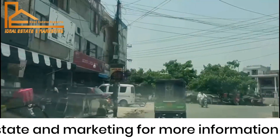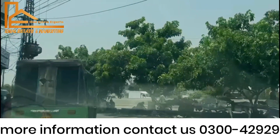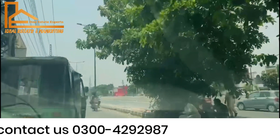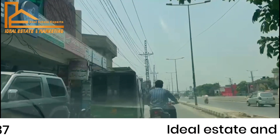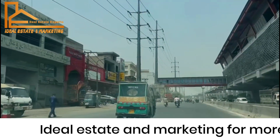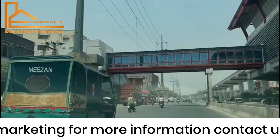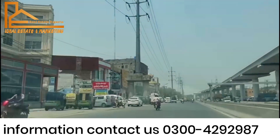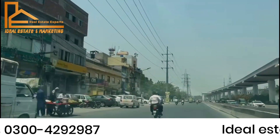We are going from Green Market approaching the Multan Route, and from the Multan Route we will be approaching the Ring Route. We are now on the Multan Route and we will reach five roads. From there we will connect to the Ring Route.